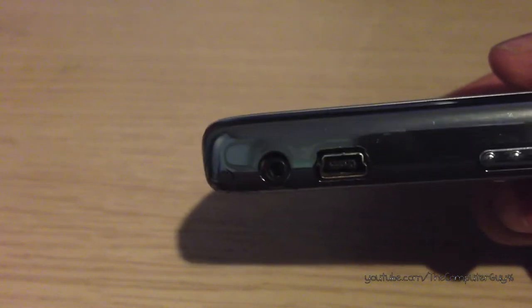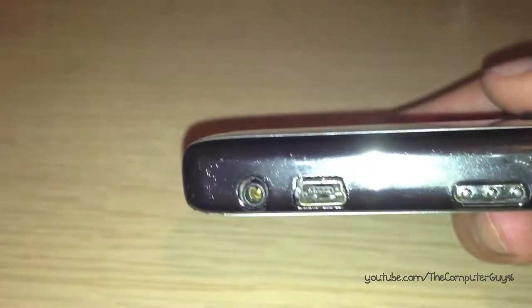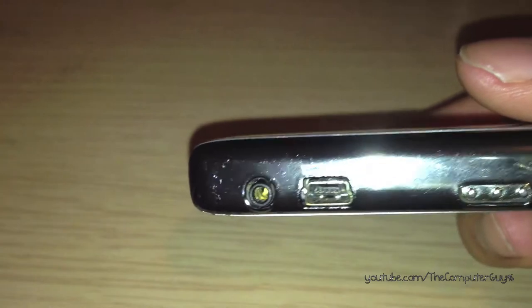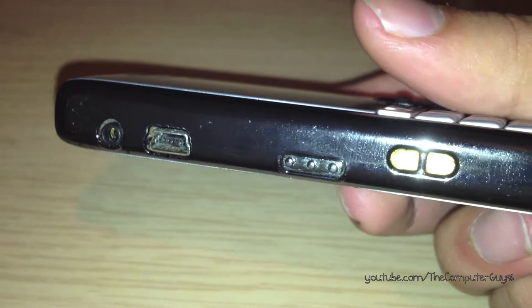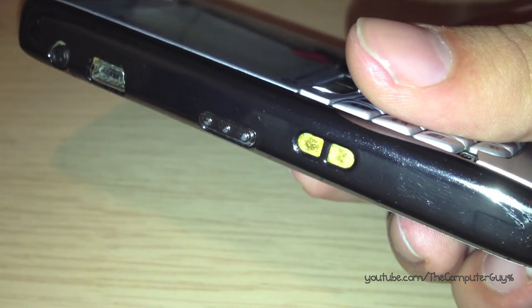On the left side, there's a 2.5mm headphone jack — yes, you need an adapter if you want to plug in your average headphones — a mini USB port, a shortcut key or convenience key, and contacts for when you need to put the phone into a holster.